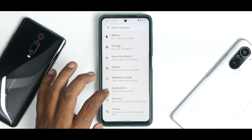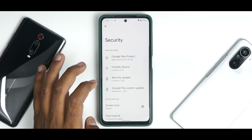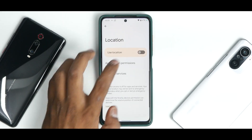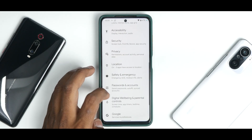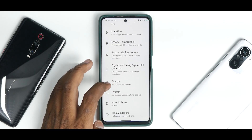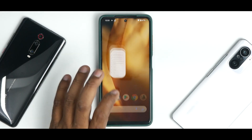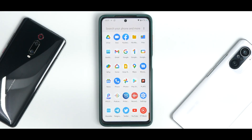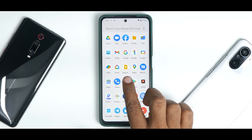Accessibility, Security (including the fingerprint scanner which works absolutely fine), location preferences, passwords and accounts, Google settings, System, and About Phone are all present. All in all, this Pixel 5 port for the Poco X3 Pro is working really well. There might be some bugs here and there, but let's look at the performance numbers.